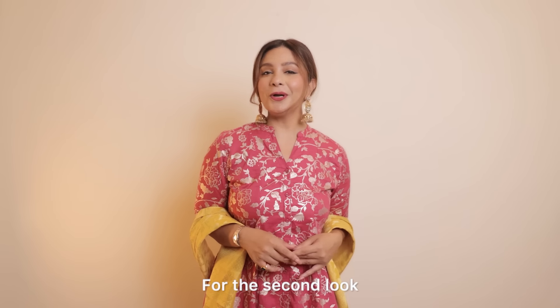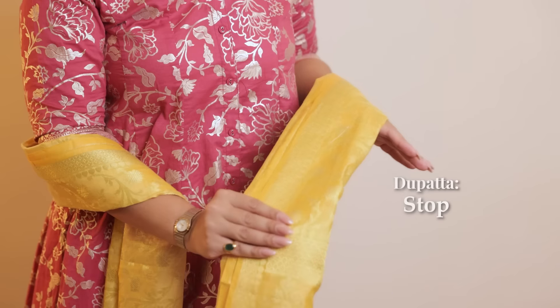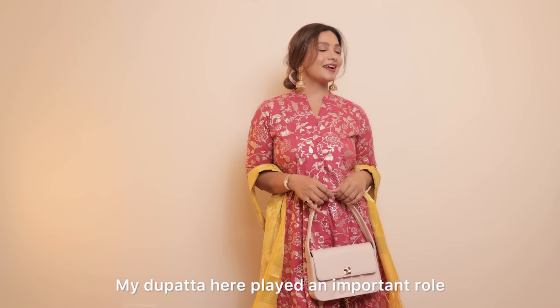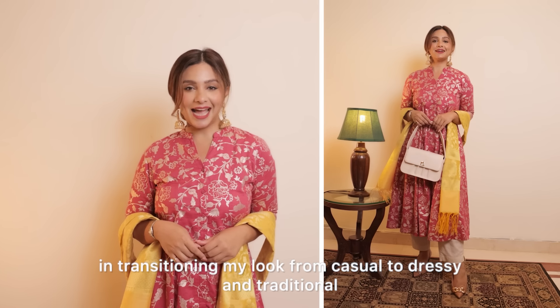For the second look, I'm turning it into a day-to-night look. I've added a cropped cigarette pant and a contrasting dupatta. I've gone for a bun this time because nothing looks more elegant than a bun and some jhumkas. The dupatta played an important role in transitioning my look from casual to dressy and traditional.